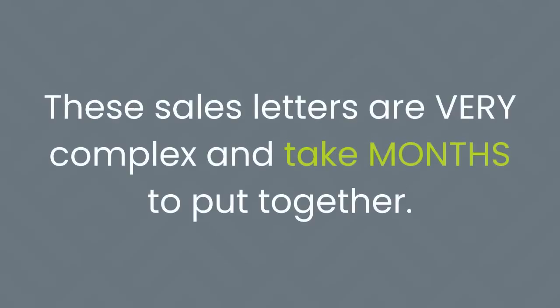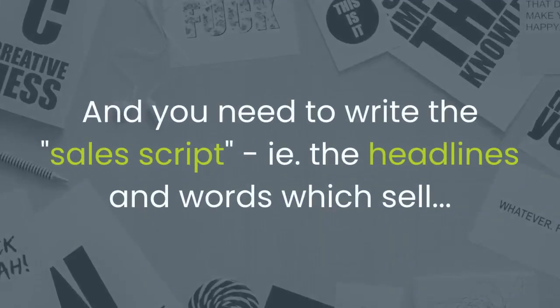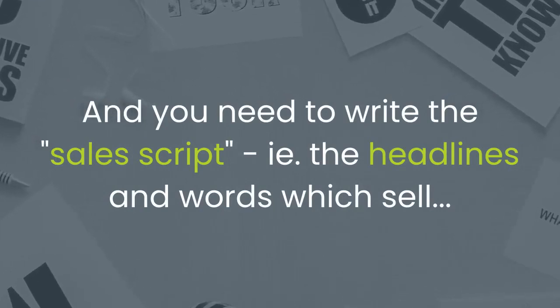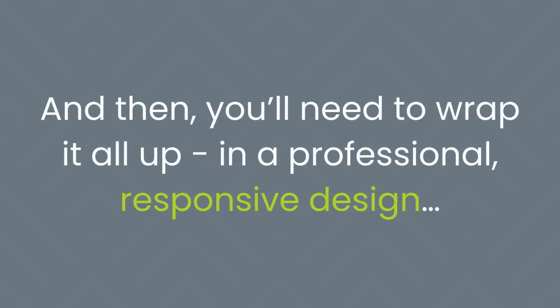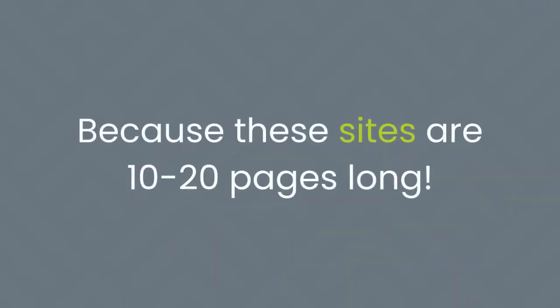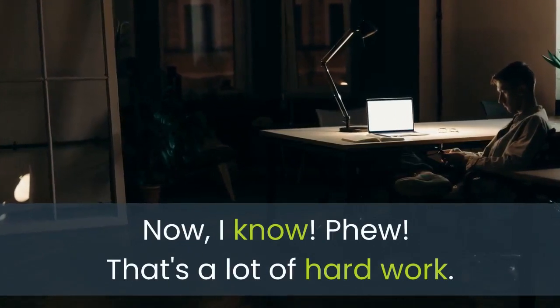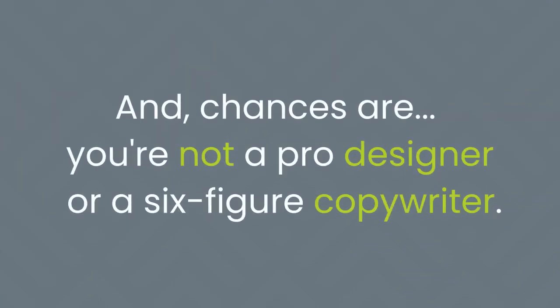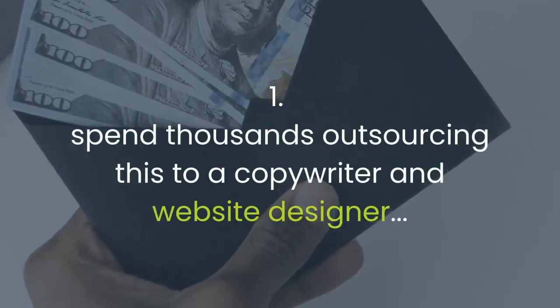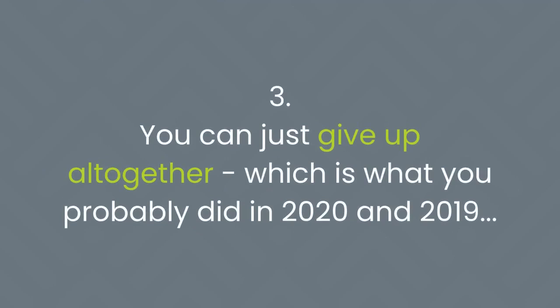These sales letters are very complex and take months to put together. You need to painstakingly plan out each part of the page, add images, proof, and styles, write the sales script — the headlines and words which sell — and for that you need a copywriter. Then you'll need to wrap it all in a professional responsive design, requiring a web designer with a lot of free time, because these sites are 10 to 20 pages long. Finally, you publish your page to a domain with secure hosting. Chances are you're not a pro designer or a six-figure copywriter, so that leaves you with three choices: spend thousands outsourcing it, use an old-hat website builder that doesn't give you content, or just give up altogether.